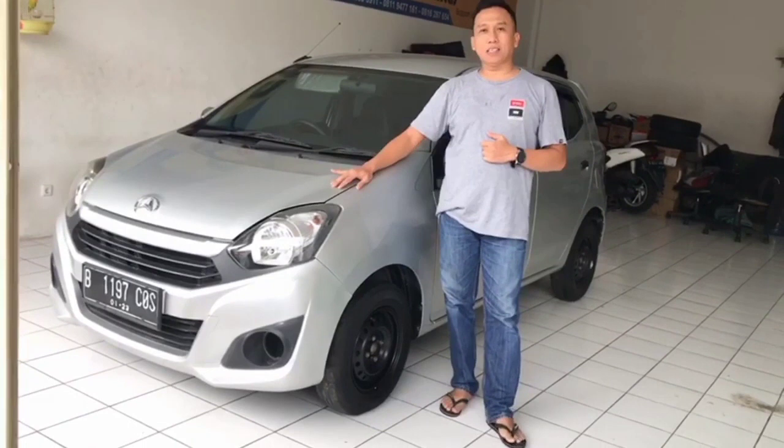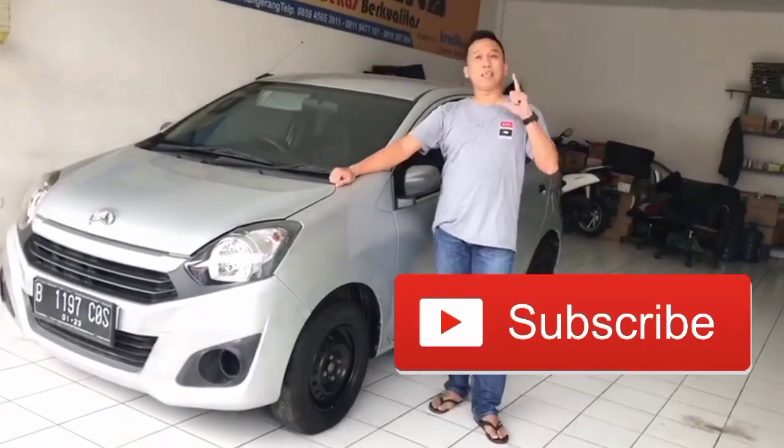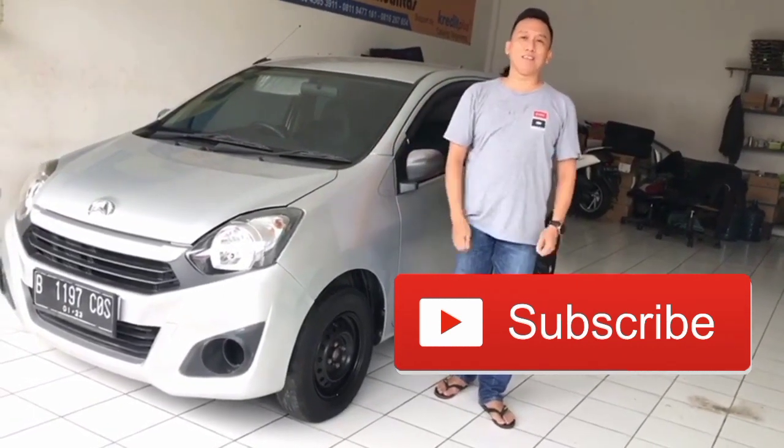Buat gengs, tolong di-subscribe ya. Karena subscribe itu gratis, tidak bayar, supaya channel ini terus berkembang. Demikian, Assalamualaikum warahmatullahi wabarakatuh.